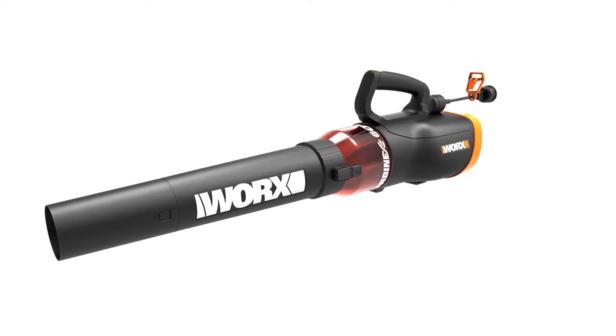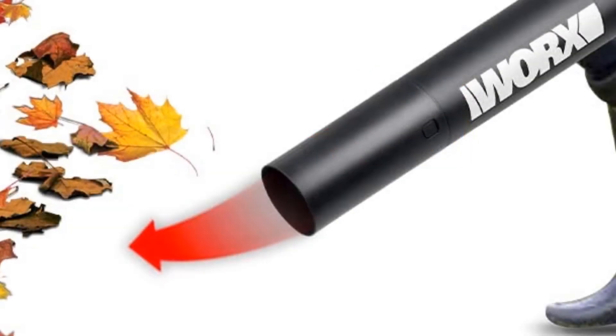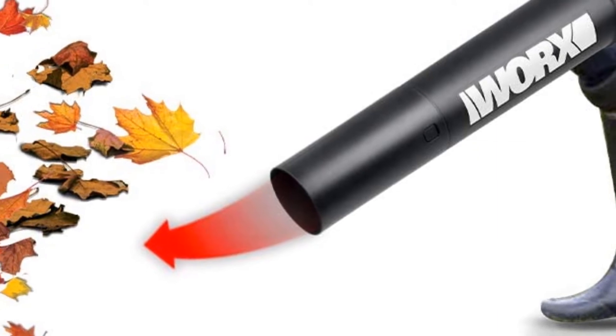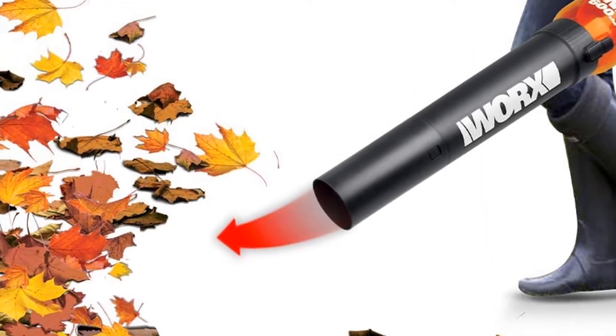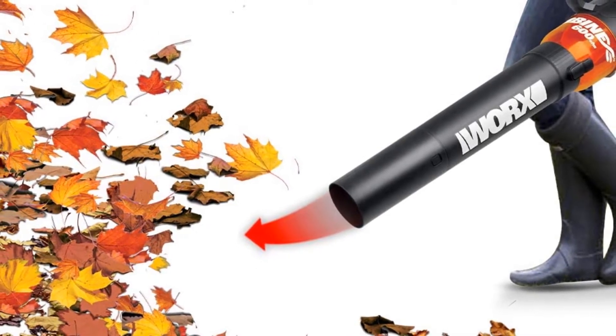Using this blower with one hand on low is easy, but doing so for just a few minutes on high is enough to leave your arm tired. Moreover, it is more than enough to take care of all your leaves in the fall and it's one of the least expensive leaf blowers available.